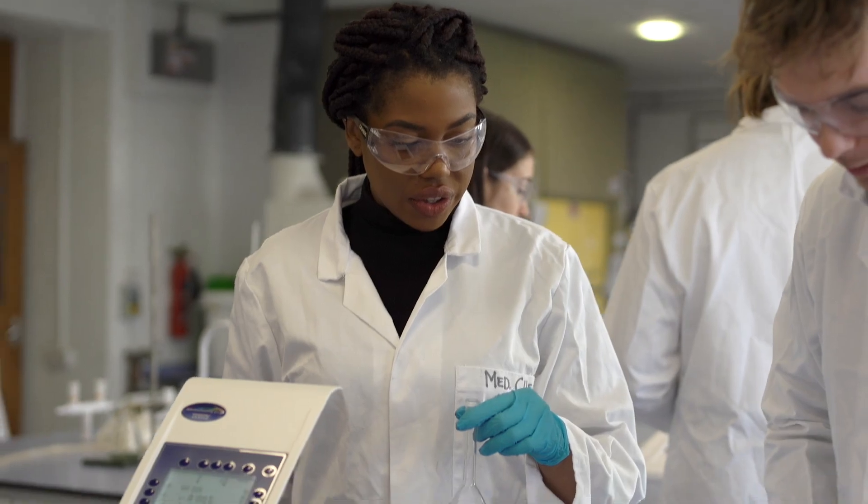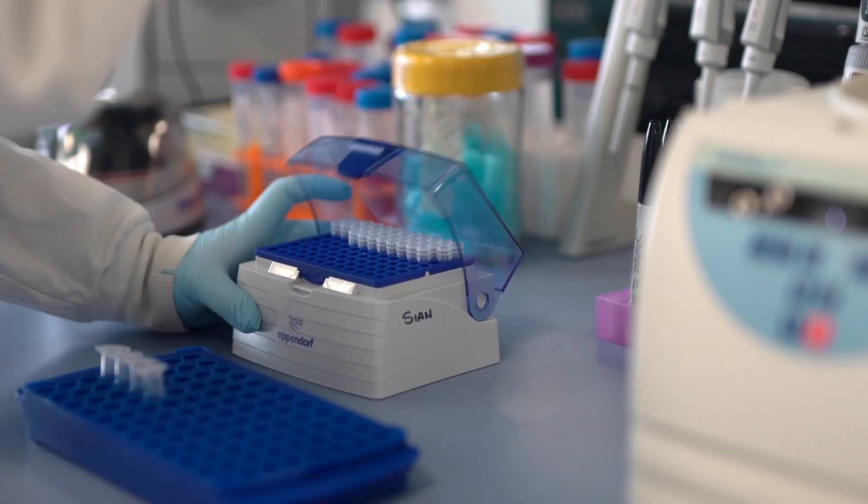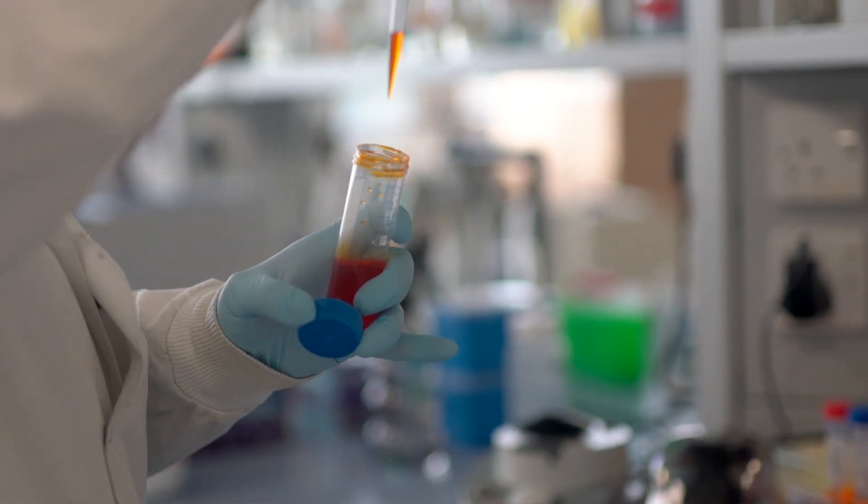One of the things that students enjoy most about this course is the laboratory practical work. It's an opportunity to actually do the experiments, use equipment, and make findings.